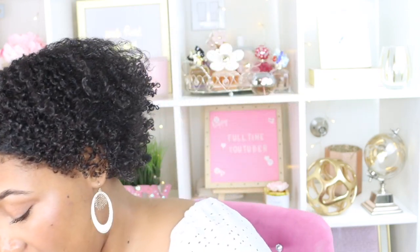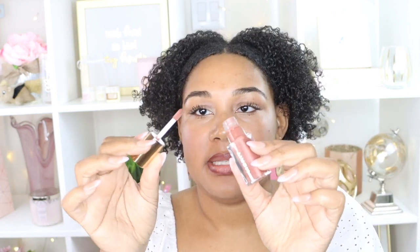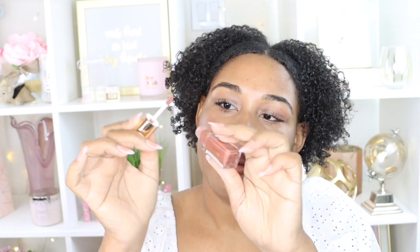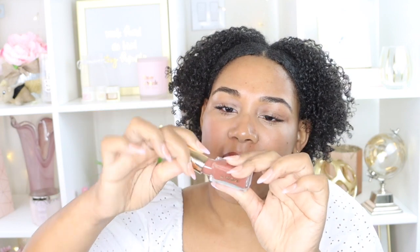Last but not least, we have the Taupe lip gloss — they call it a lip oil. This is very sheer so I'm going to do a lip liner first and then apply the gloss on top. My only feedback is I'm not sure I'm liking the applicator because it doesn't allow you to pick up a lot of product. I wish it was more of a scooper, or maybe if it were longer. I just wish I could scoop more product — I'm going to have to go in like five times.